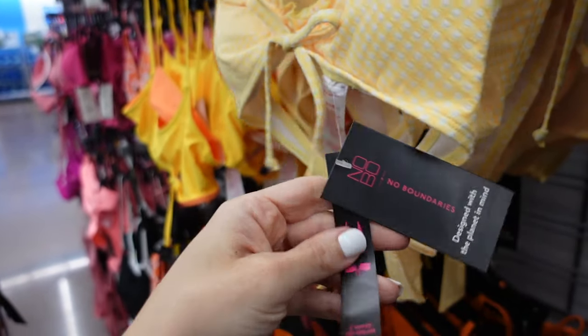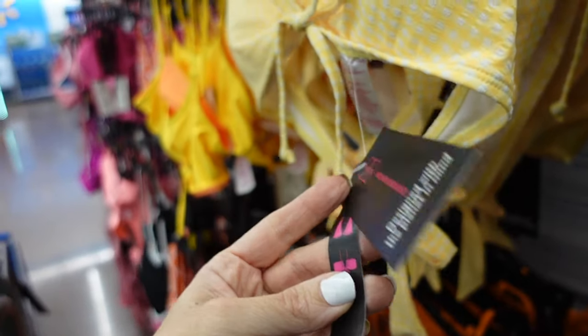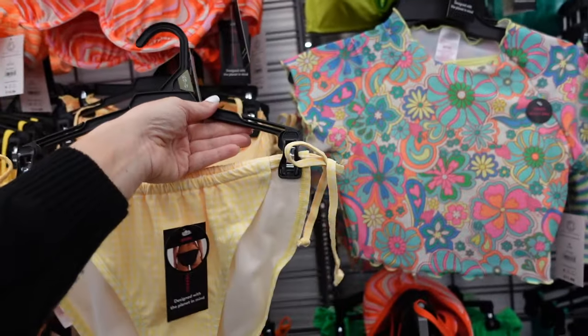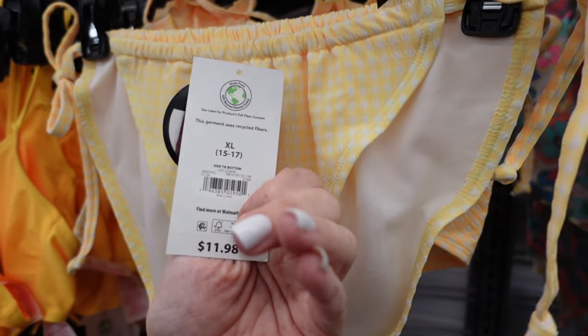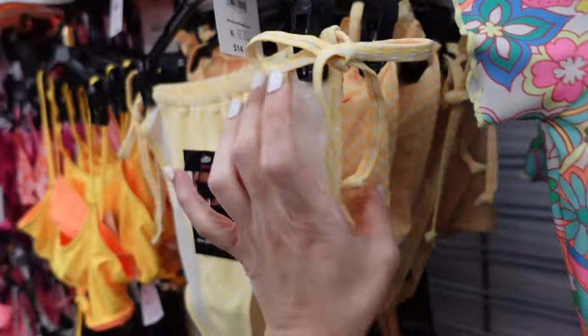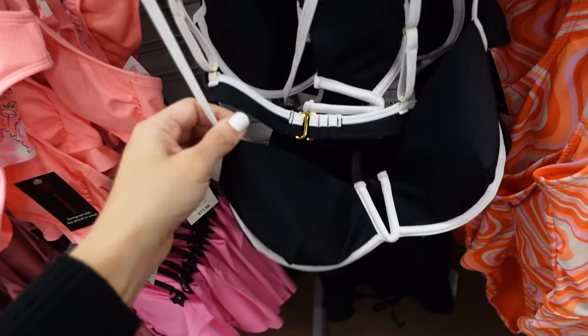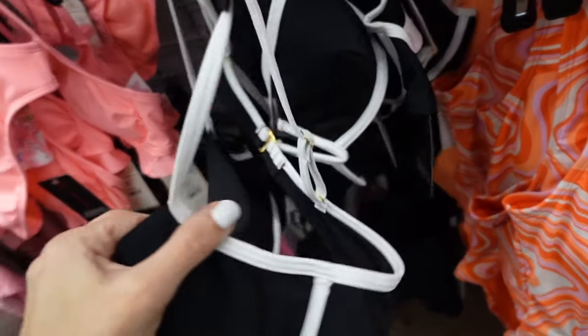The bottoms are string style for $11.98 with a drawstring. A new color block underwire top from No Boundaries has adjustable straps, a V shape, and hook-and-eye closure for $14.98.